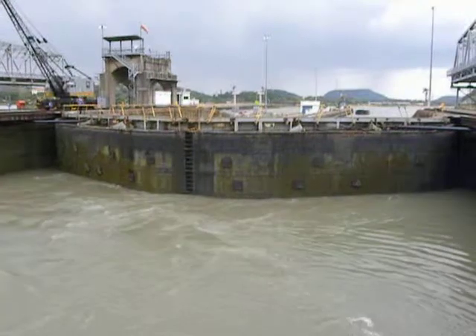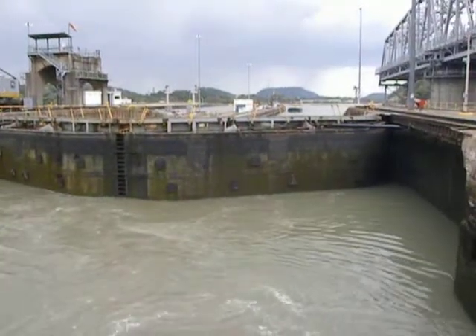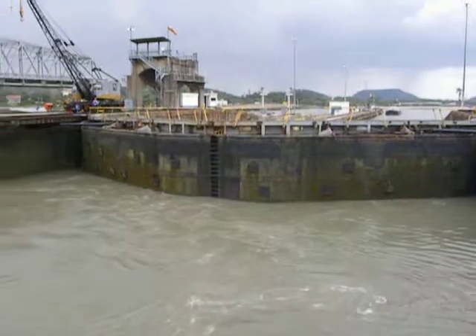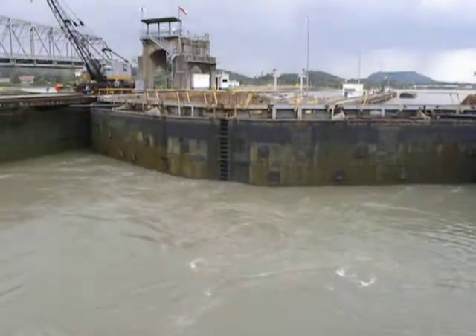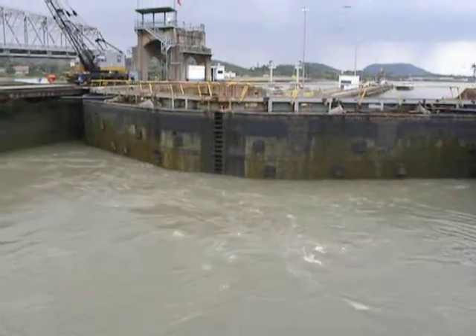And at this time, you want it to happen. The amazing thing is the scale at which all of this is accomplished. We're talking about moving 26 million gallons of fresh water from one side to the other.